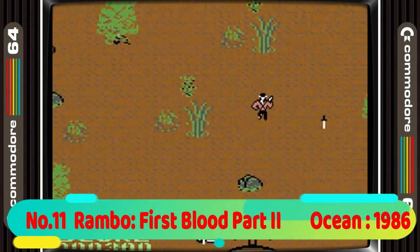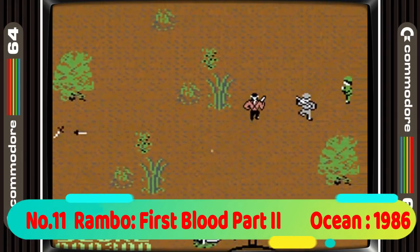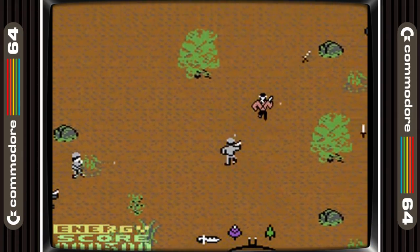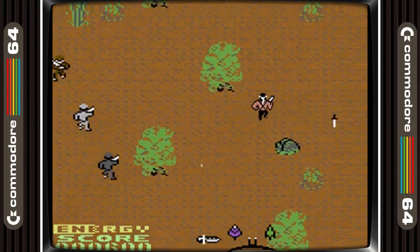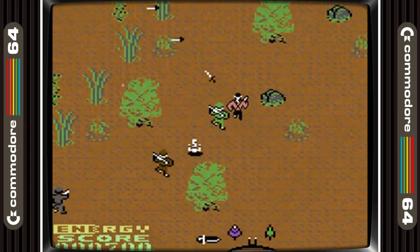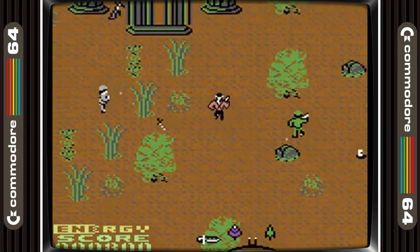11th place is taken by Rambo First Blood Part 2. I got this and another two games in this list in the Hollywood pack that came with my C64. It was always a hard game but I just loved the music and it was a game I always played. I later found out the reason it was so hard is that you can complete it in under 5 minutes.